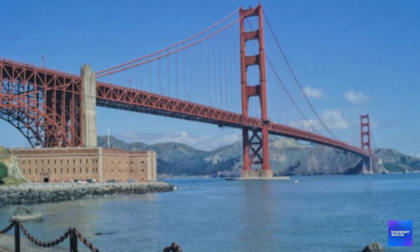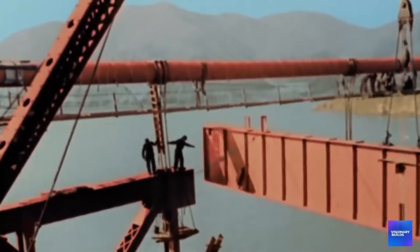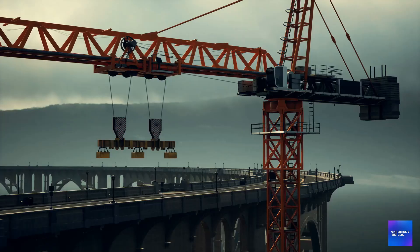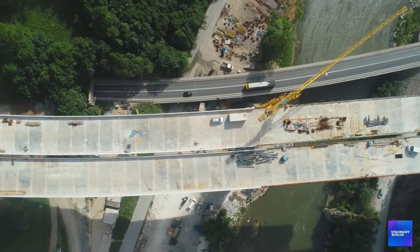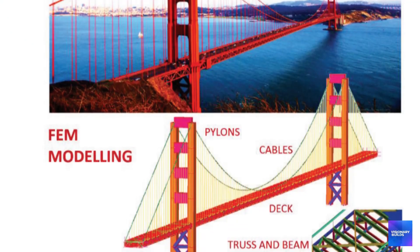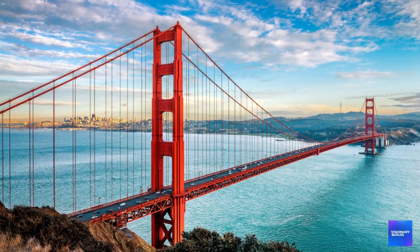When the retrofit began in 1996, many of the technologies now being used didn't exist. Computer modelling was primitive, materials science less advanced, construction techniques more limited. Today's engineers are using 3D modelling, advanced materials, and construction methods that allow them to work on the bridge while keeping it operational. But they're also discovering problems invisible to 1990s technology: X-ray analysis of original concrete revealed voids and weaknesses not apparent during initial inspections, and advanced stress analysis showed load patterns not understood when the retrofit was designed. Each new discovery adds time and cost.